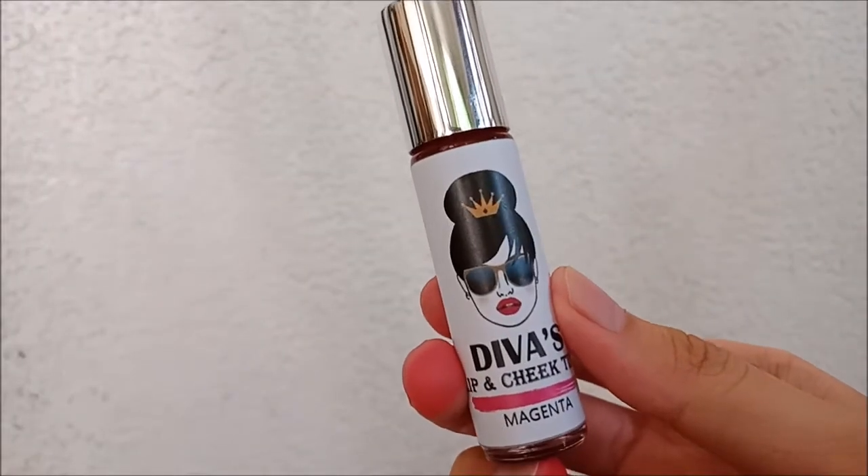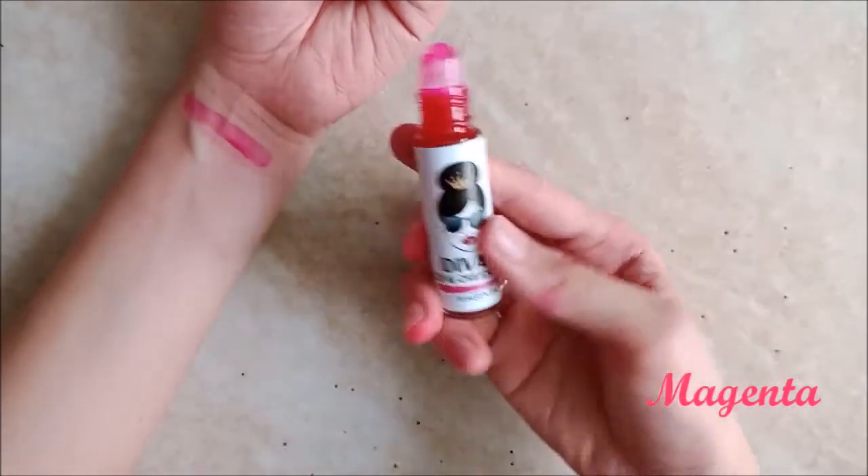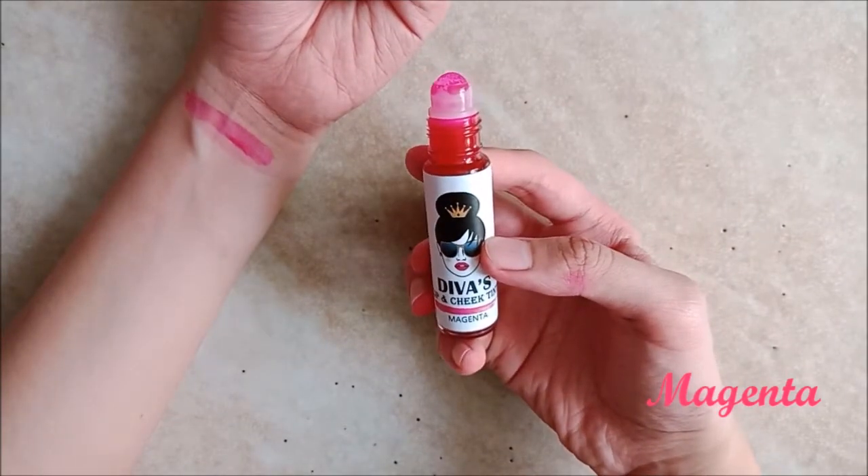The first shade I tried is Magenta, and I was actually pleasantly surprised the first time I tried this. It's a vibrant pink shade with a purplish undertone. I do find it a lot more noticeable on the lips compared to other pink shades I've tried, but I really like how it stands out yet isn't too distracting.